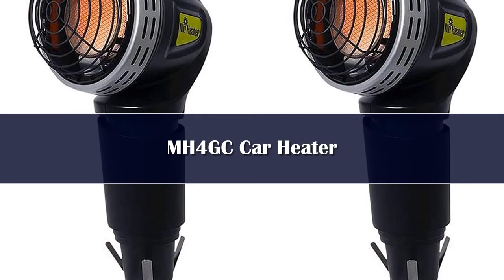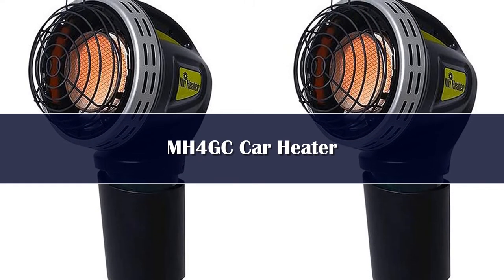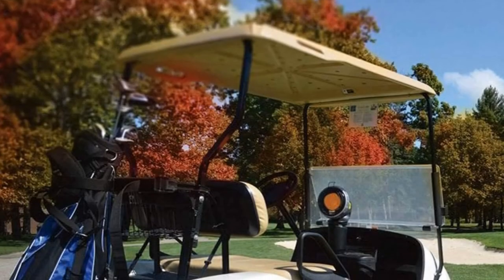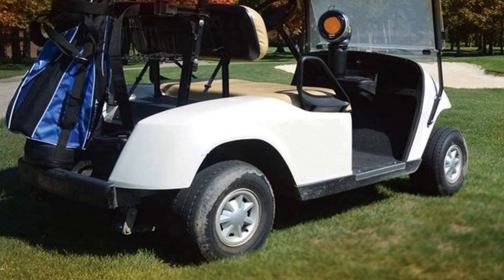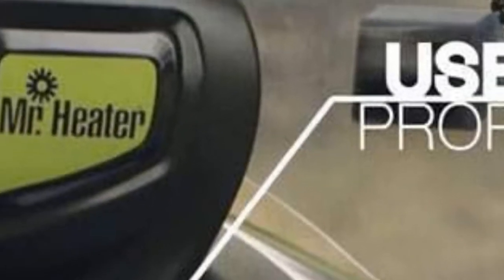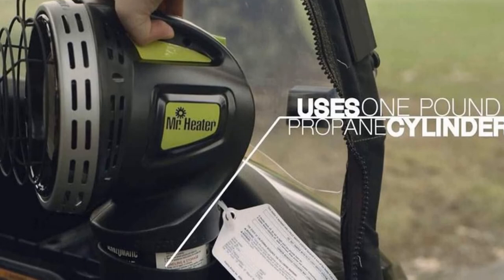Number 1: The device is called a golf cart heater, but it can just as well be used for cars. One customer even shared an image of mounting it on a tractor plowing snow, making it a pretty versatile device which, considering its price, is easy to recommend. Other cool things about this gadget are that it has an oxygen depletion system, features a porcelain coated reflector and a pilot wind guard. It has an ergonomic design and fits into any standard cup holder — making it an excellent option to warm up your frozen car.